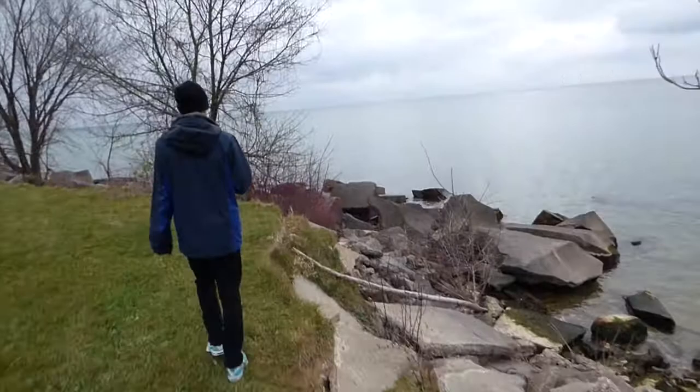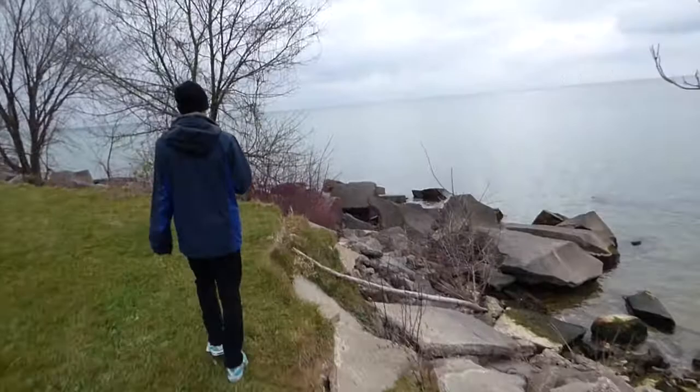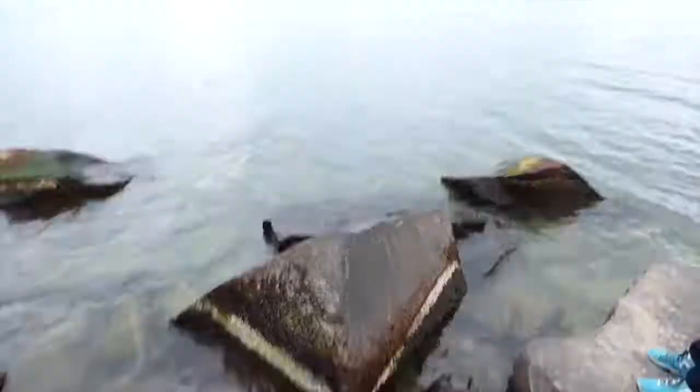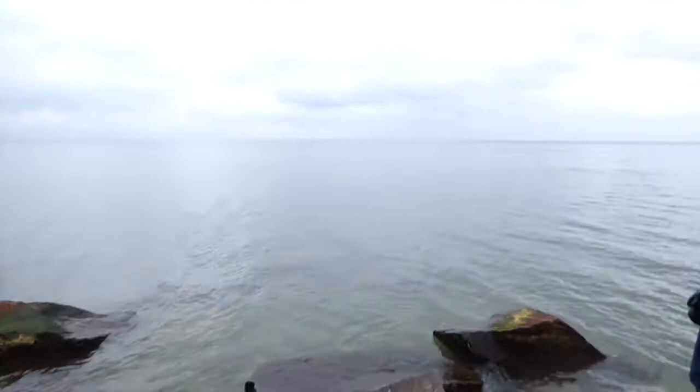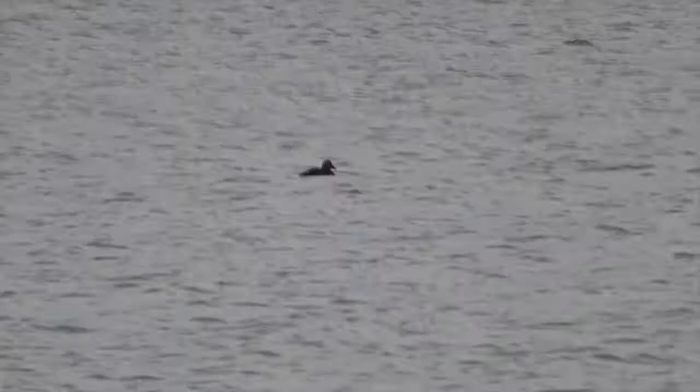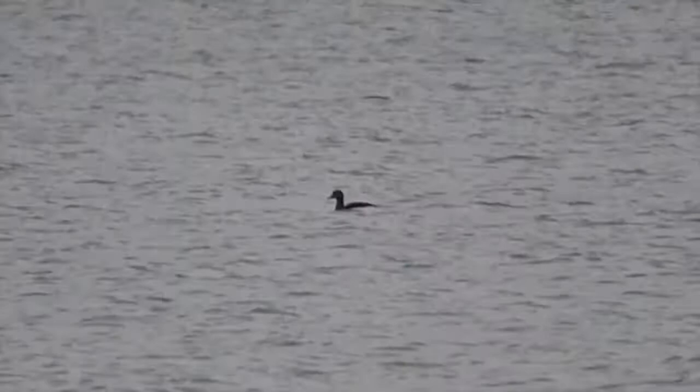After getting a bit closer to the water's edge, we were able to confirm that this was, in fact, the bird we were looking for. The king eider is a two on the ABA rarity scale. Far from its home in the Arctic, this female seemed happy to float along while occasionally searching for food, including mollusks, insects, fish, and crustaceans. King eiders have been known to dive down as far as 180 feet, literally flying underwater to reach depths that their competitors cannot.